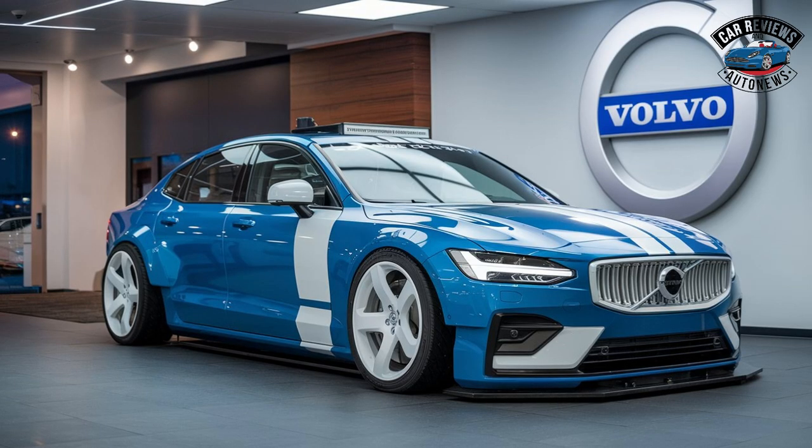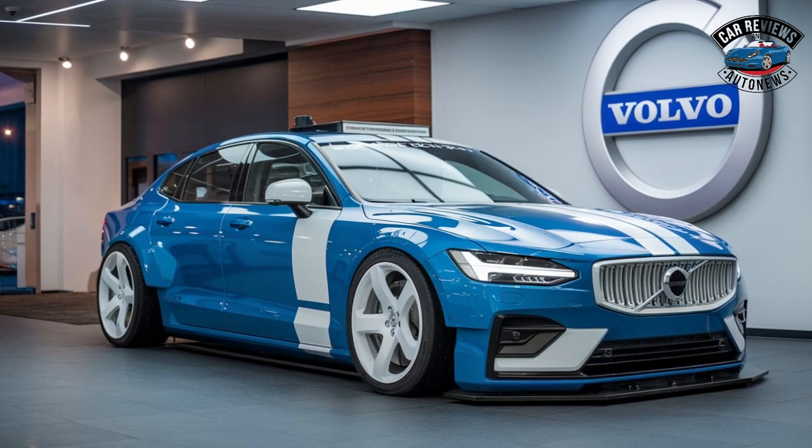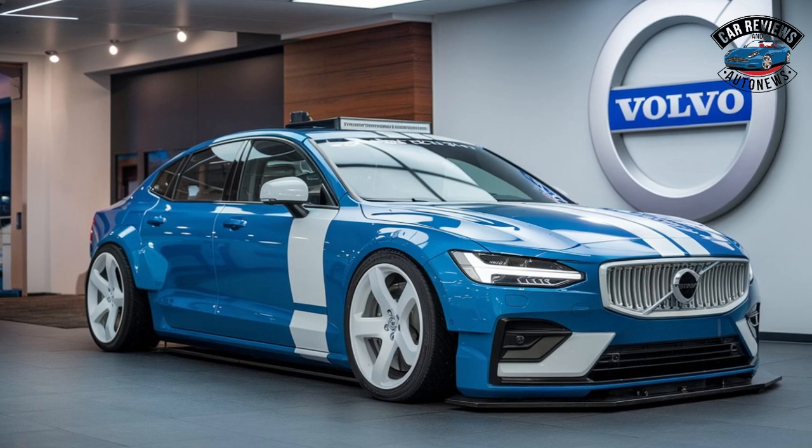Design: The S90 features Volvo's signature minimalist design, characterized by sleek lines, a bold front grille, and distinctive LED headlights.